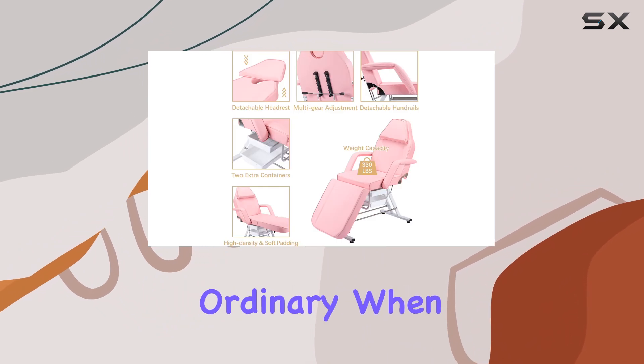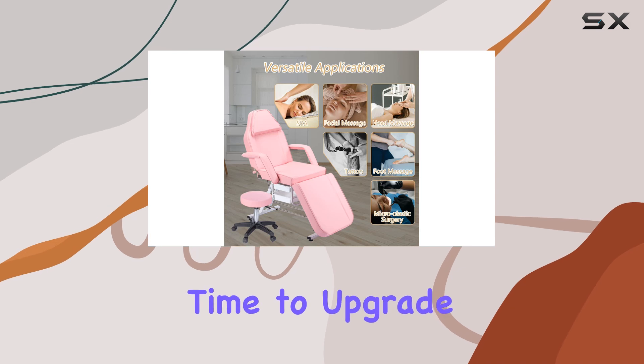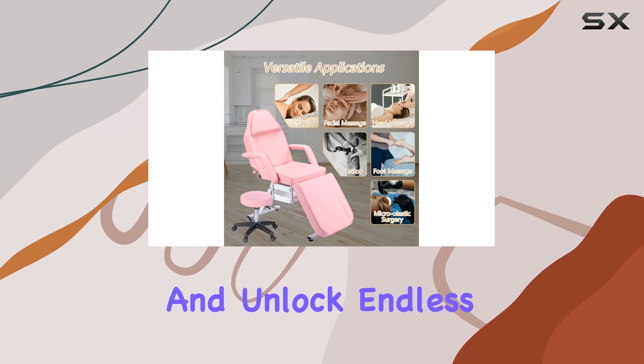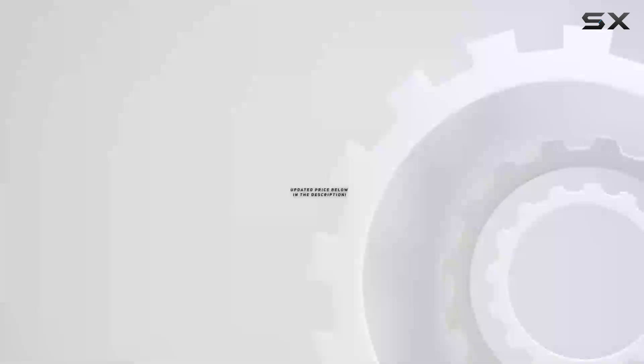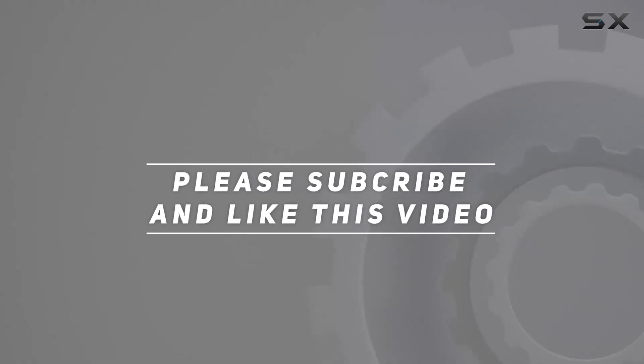So why settle for ordinary when you can elevate your salon experience with this all-in-one wonder? It's time to upgrade your workspace and unlock endless possibilities. Check out the video description for updated price, and thank you for watching this video.